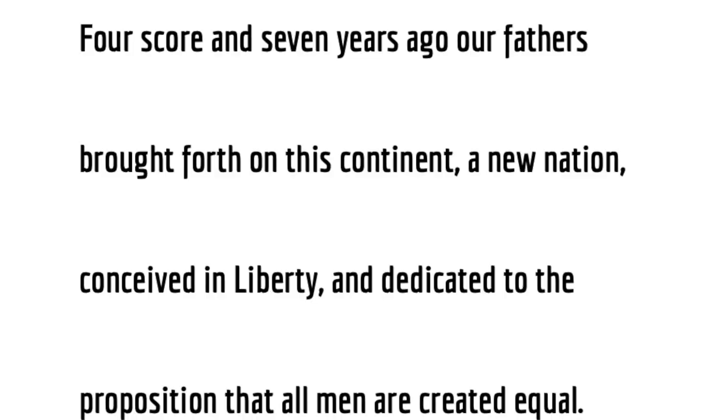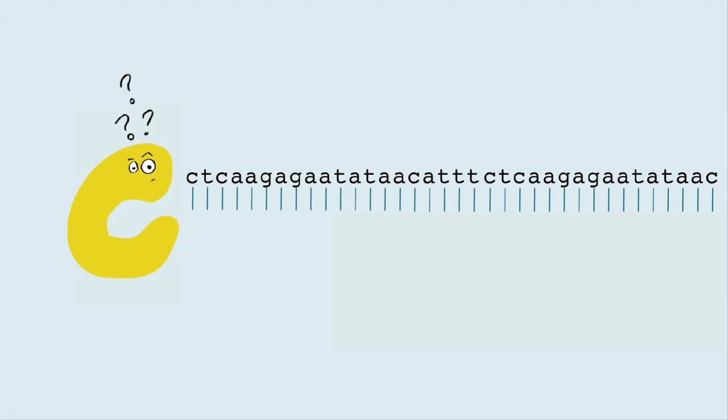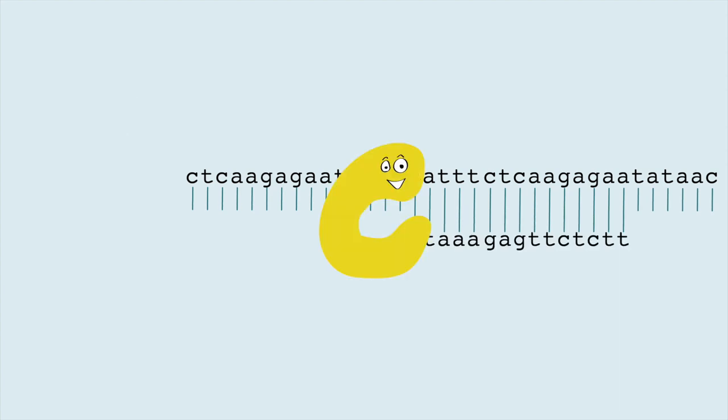The second limitation of DNA polymerase has to do with where it starts copying the DNA. If I asked you to copy this paragraph, you'd probably start with the first word. But DNA polymerase doesn't start at the first part of a DNA molecule—it actually can't start copying without a little piece of DNA to add onto. It can copy this, or this, but not this, because there is nowhere for DNA polymerase to start. This works out well for us, because we can add little pieces of single-stranded DNA that bind to our template and create a place for DNA polymerase to start copying.